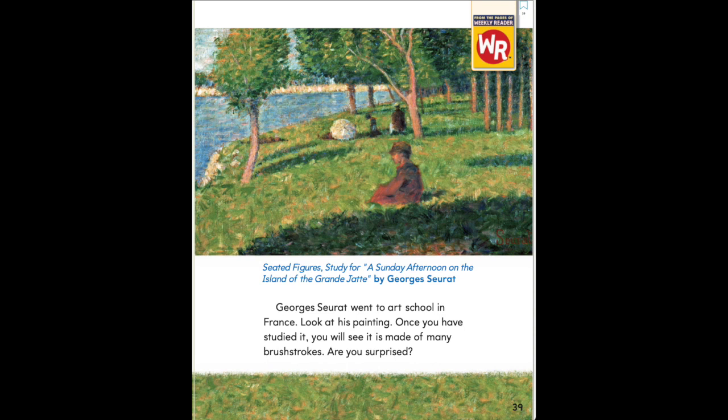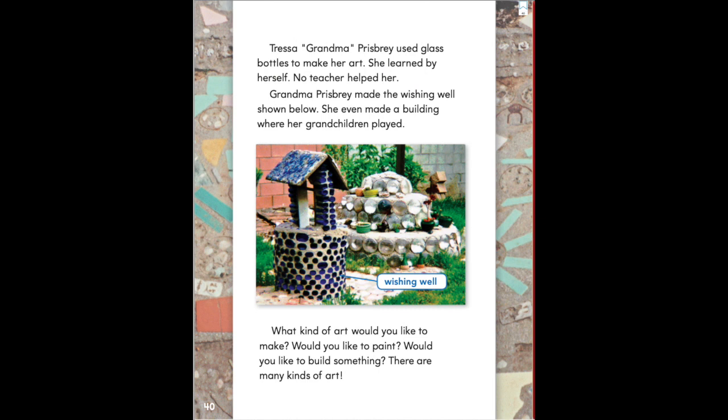Tressa, Grandma Prisby, used glass bottles to make her art. She learned by herself — no teacher helped her. Grandma Prisby made the wishing well shown below. She even made a building where her grandchildren played.